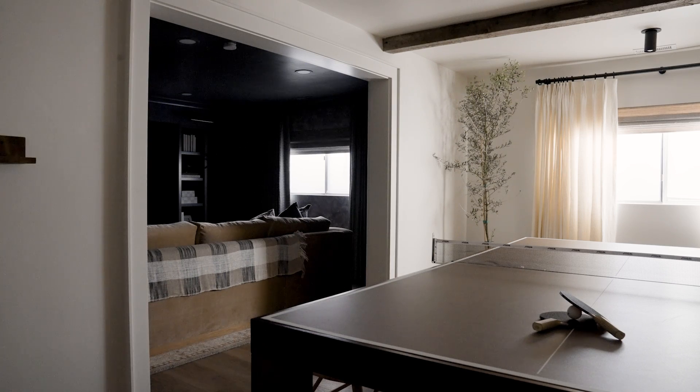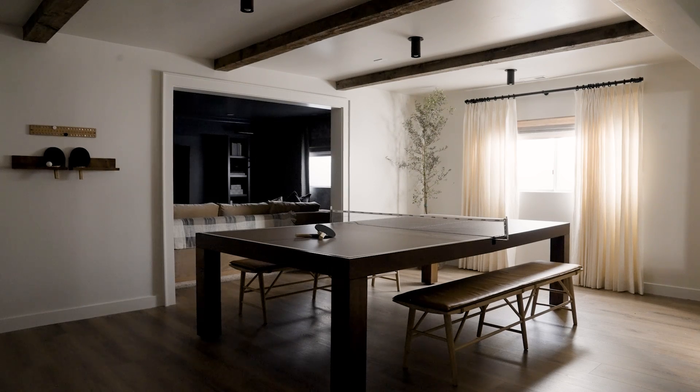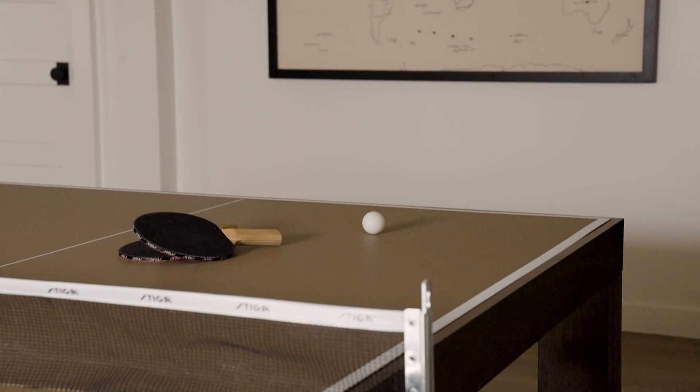We found a ping pong table that converted into a dining table, so it was the perfect multipurpose solution to give them a place to sit down and eat, but also a place to hang out and play games.